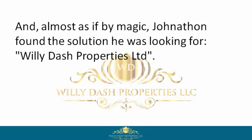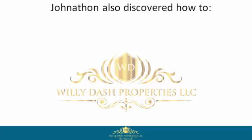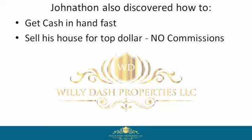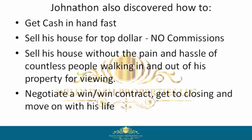Almost as if by magic, Jonathan found the solution he was looking for — Willie Dash Properties Limited. There, Jonathan discovered this company buys houses in any condition, cash, fast. Jonathan also discovered how to get cash in hand fast, sell his house for top dollar, no commissions, sell his house without the pain and hassle of countless people walking in and out of his property for viewings, and negotiate a win-win contract, get to closing, and move on with his life.